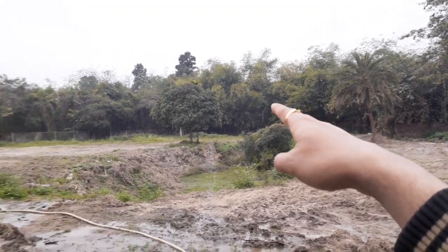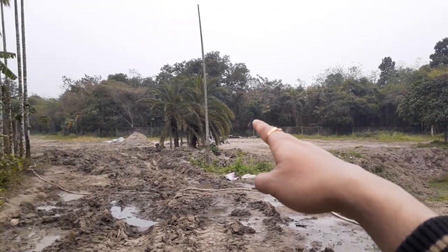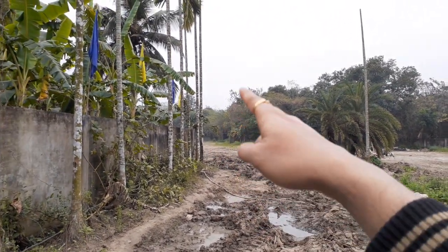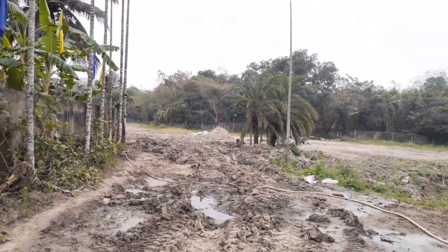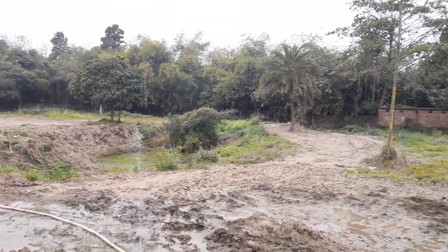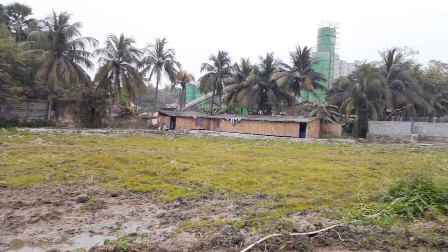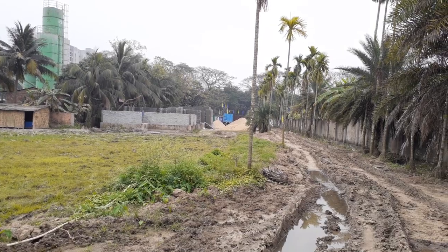This will be the natural water body area, and just behind that block number two will come, then block number three, and just beside that block number four. Block numbers five, six, and seven — these three blocks will come on the back side. So these are the seven towers that will be G plus 12. Come closer, we can show you the main connections.